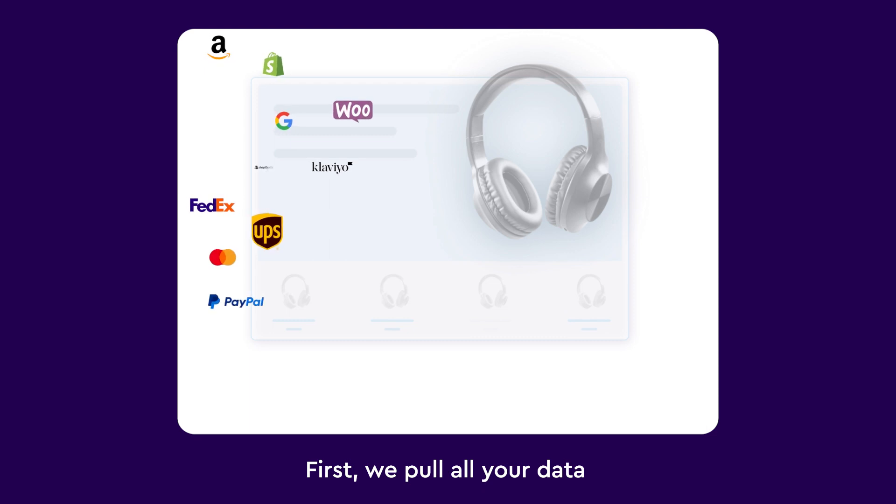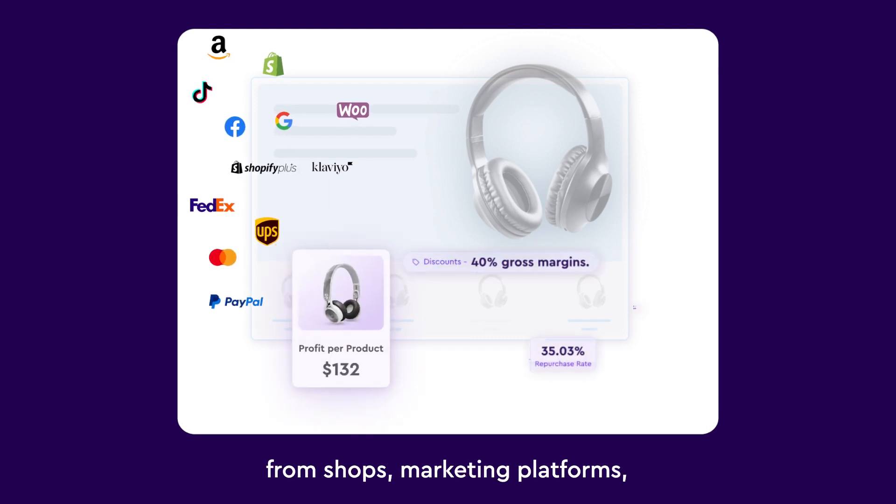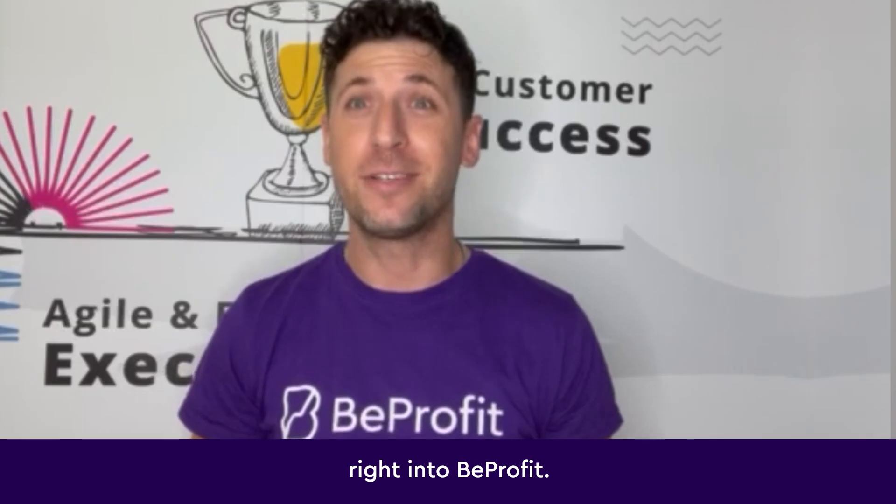First, we pull all your data from shops, marketing platforms and every expense you can think of right into Bprofit.